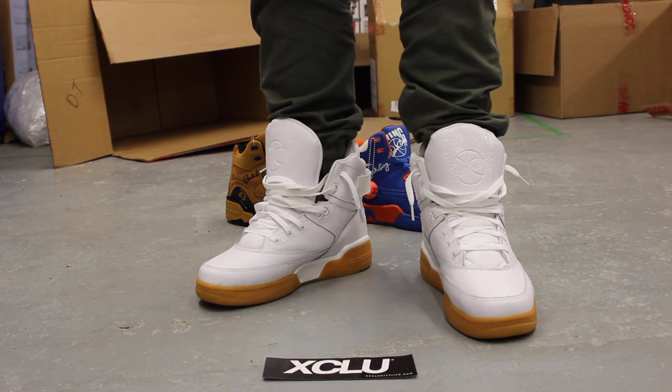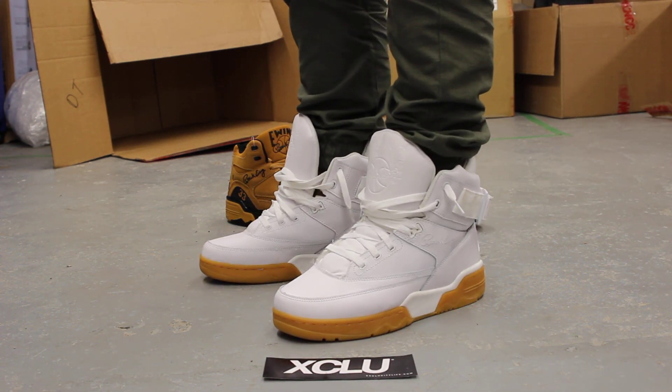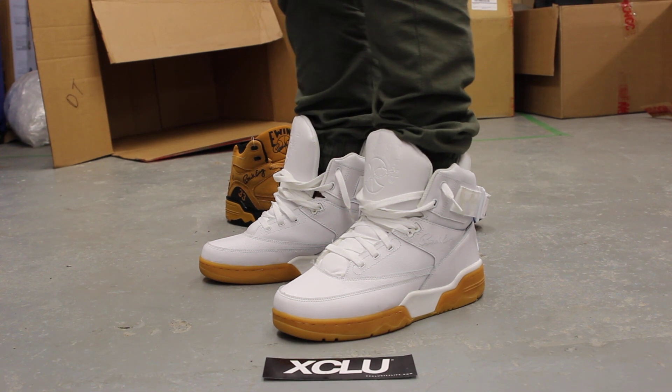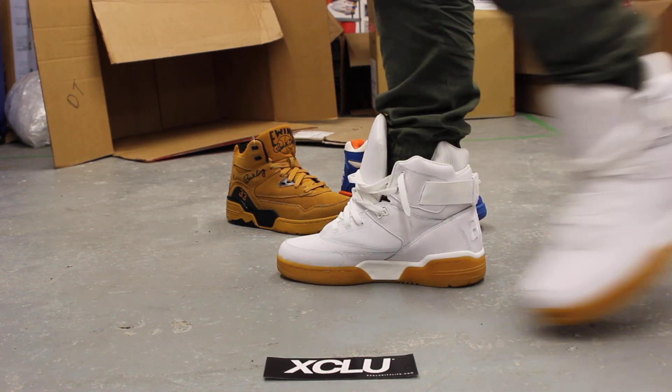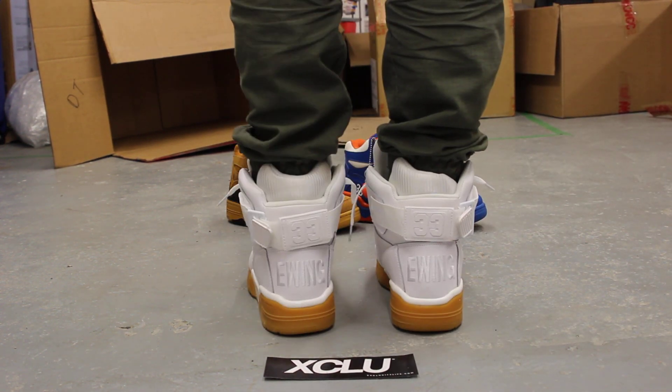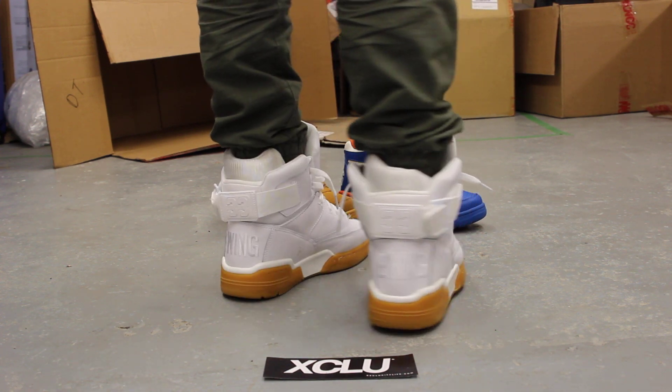Alright guys, so this is what the 33 High and the white gum looks like on feet. We did do an unboxing video to this shoe along with the guards in the back of me, so if you haven't checked that out, you can go check that out first. And we are filming in HD, so switch your settings to 1080p to get a better look at the shoe.